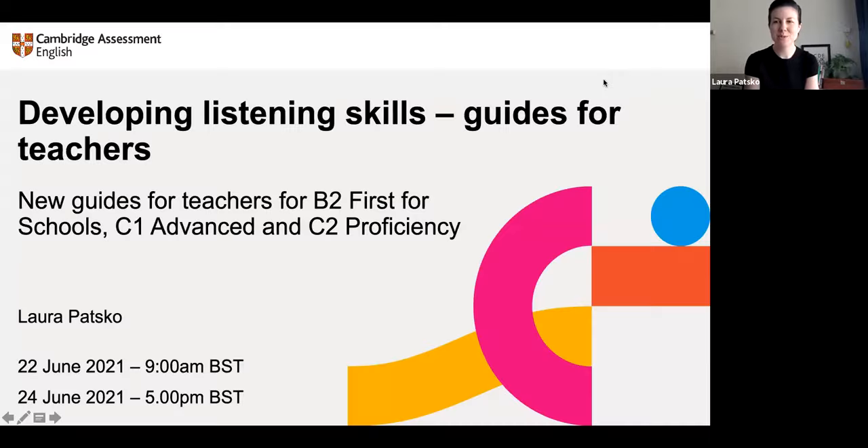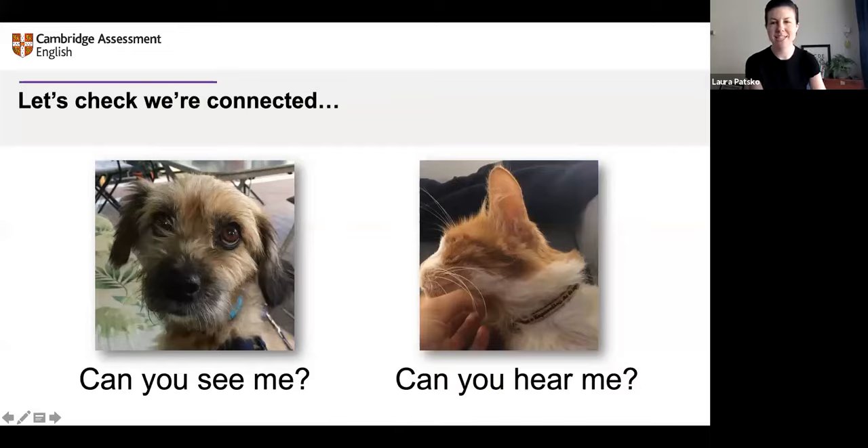Thank you to all of you for joining us. Good morning, good afternoon, or good evening, depending where you are. I'm going to share my screen so you should be able to see my slides now. Let's do a quick check — can you type in the chat yes to confirm that you can see me and hear me? Excellent, great start. So let's begin.